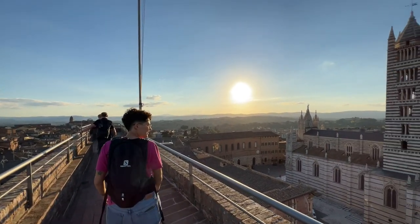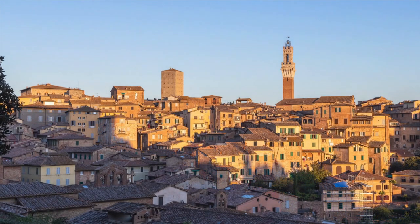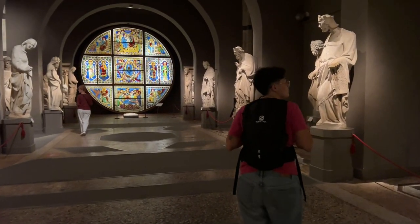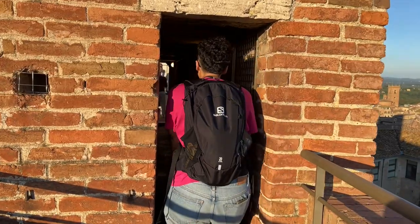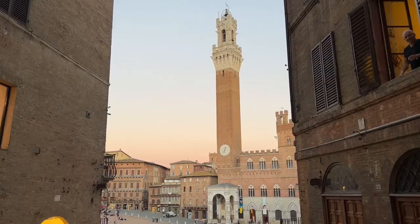Siena, a city of art, culture and richness. This town on a hill in Tuscany is such a precious gem. Often forgotten by mainstream tourists, it is instead a must-see in the region. But how to visit Siena and its overwhelming amount of masterpieces and architectural highlights, struggle-free?